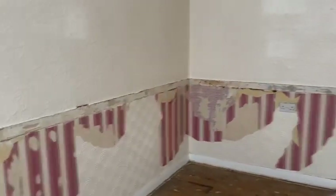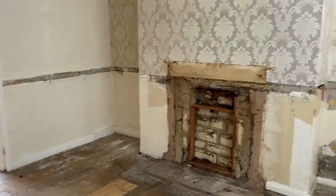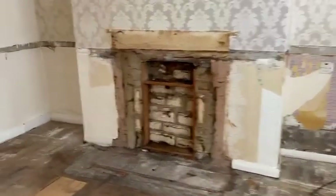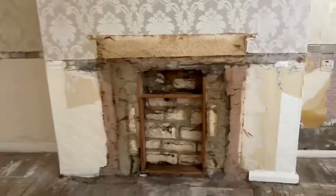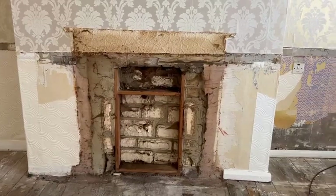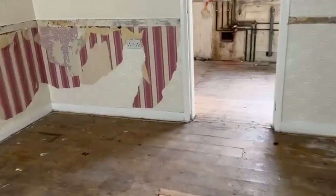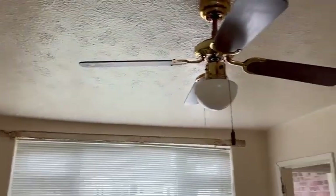As you can see, coming into the property, the property has been 95% stripped out. The existing fireplace has been stripped out and the chimney will be swept. We've had the asbestos survey done and we've found asbestos in the ceilings, which we're proposing to leave in and manage annually.